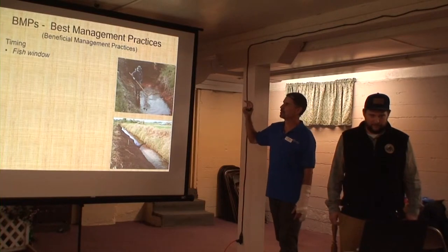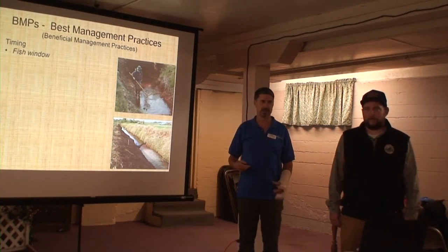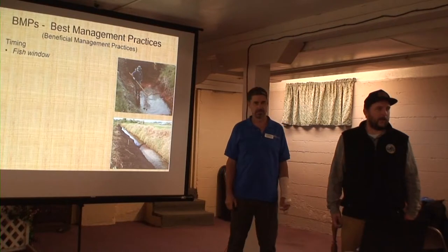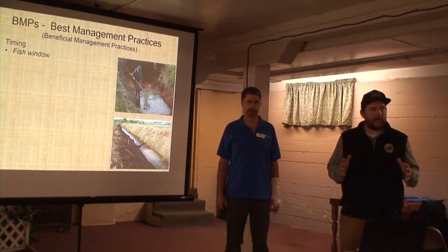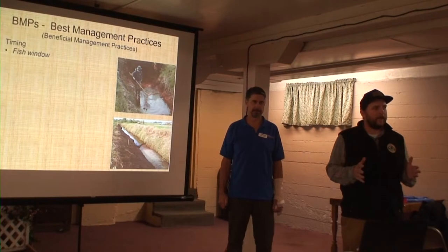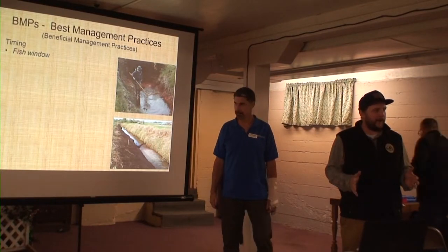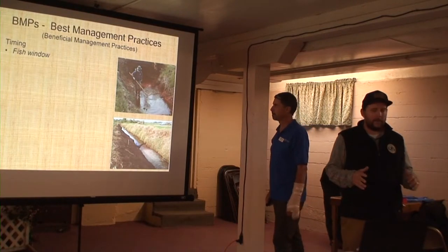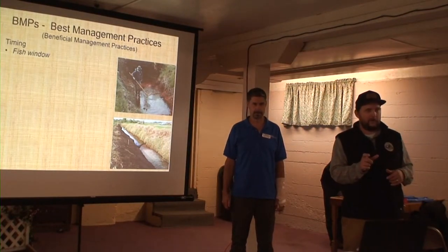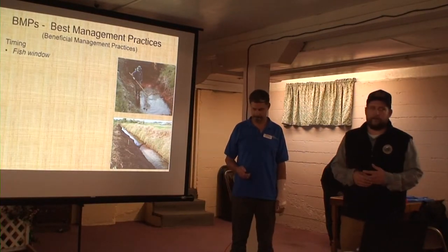The three things really focused on in BMPs are timing. There's a fish window — when the stream is not dry, when you can get in there and do work with the least impact. For this area, the fish window is typically middle of July until the end of September. That's the portion of the year when fish are in a life cycle that is less disrupted by your activities. There's no spawning going on, no eggs or nests in the gravels, all fish are going to be free-swimming — typically in juvenile form, a couple inches long — and they're easily going to be able to be caught and moved out of the area.